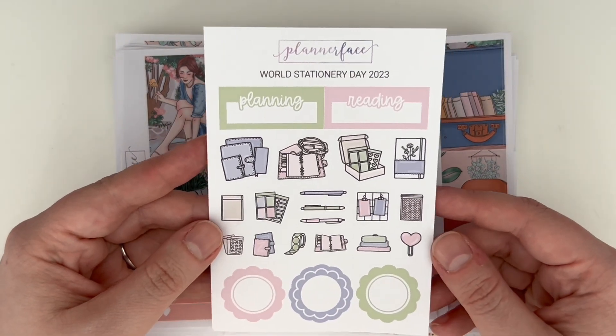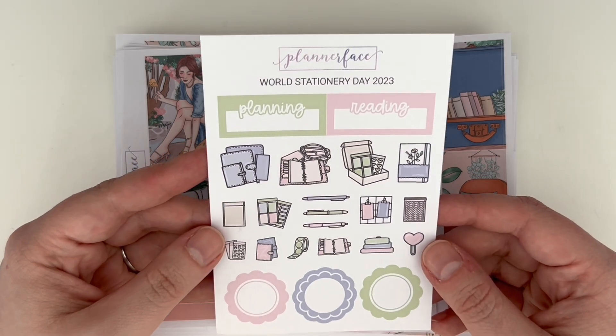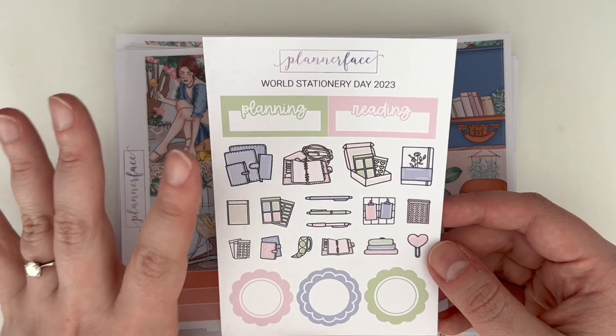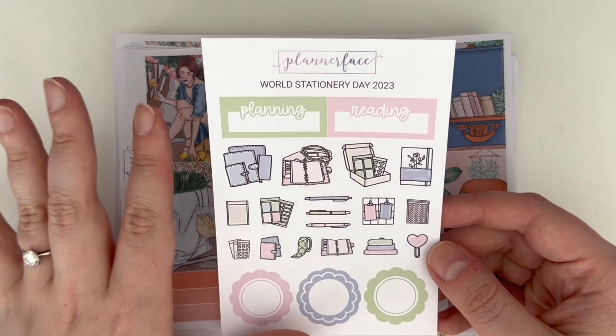First up we have the World Stationery Day order freebie. I love this — it is obviously stationery and planner themed. I love the colorway, I think it's really cute. I love these doodles too; these ones are a little bit bigger than Anna typically does them, so they would be good for either half boxes or for other kinds of planners. Anna has been using a different kind of planner in her studio vlogs, so she was probably thinking about using those in there.